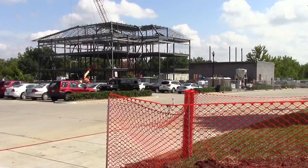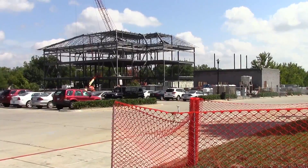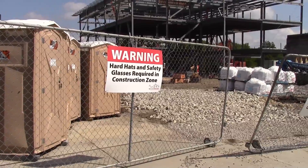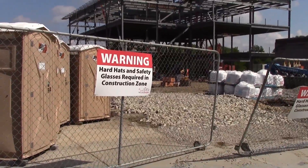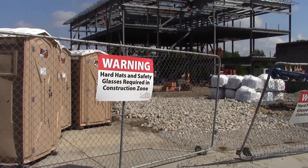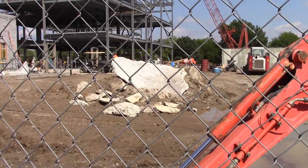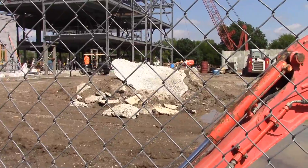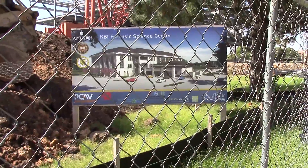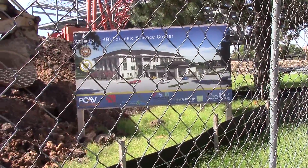On the other side of campus near Petro Allied Health Center, a skeleton to the new Kansas Bureau of Investigation Forensic Lab Building is forming. Groundbreaking took place in April of this year and construction plans to finish up by October 2015. The 100,000 square foot facility is anticipated to cost 55 million dollars. Having the facility will benefit the criminal justice program as well as the forensic science program that Washburn offers, as well as fostering new interests and connections with Washburn students and outside federal organizations.